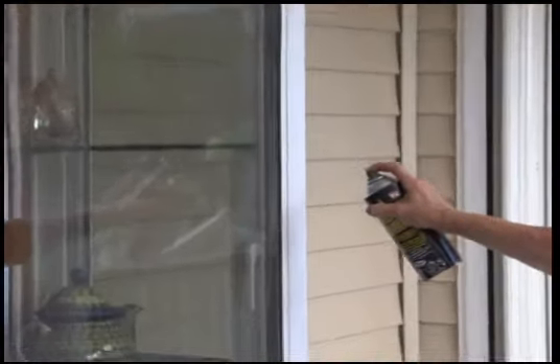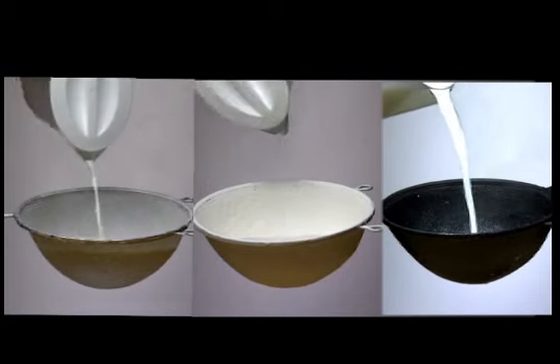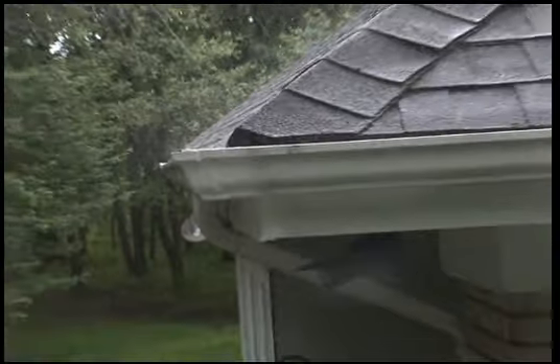Stop those leaks for good with the original Mighty Sealer, a rubberized liquid sealer that makes everyone a home repair expert. Mighty Sealer terminates leaks at the source by forming a watertight barrier. You can tackle all those leaky spots with no painting required. Mighty Sealer to the rescue!